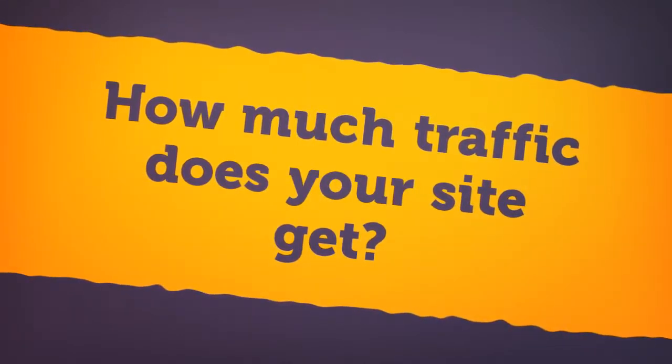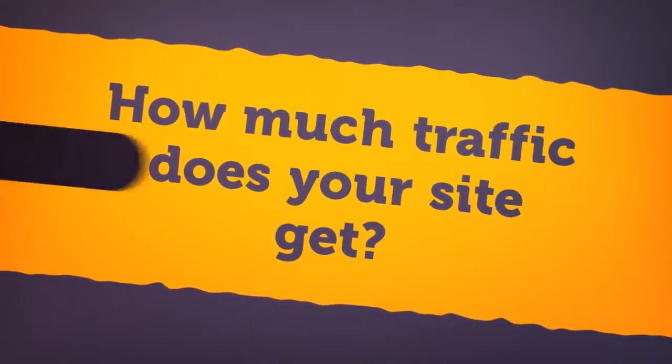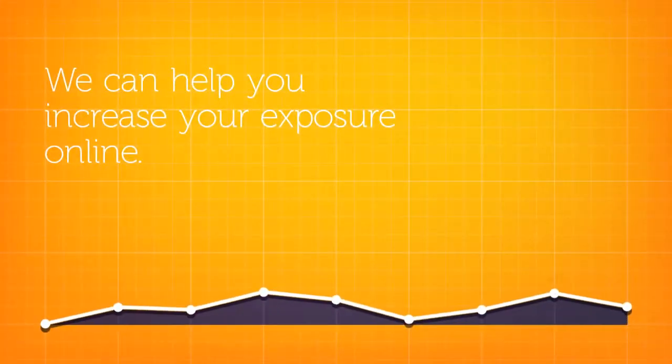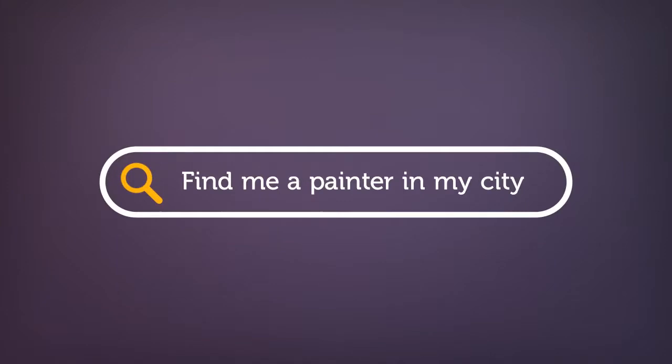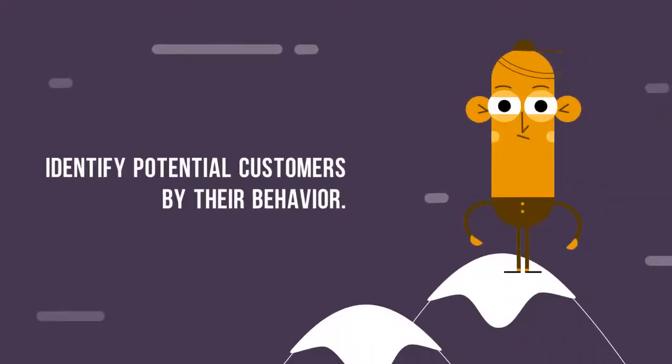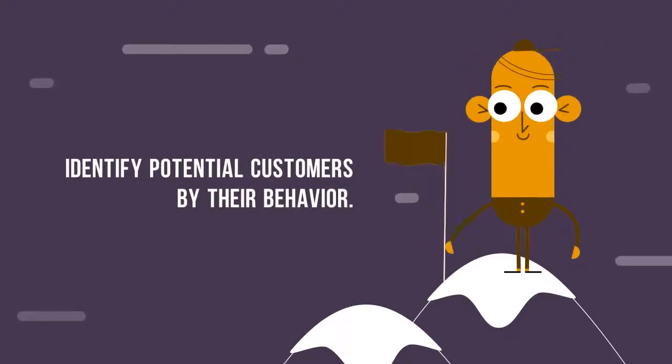I guess it's not really a problem if you get a lot of visitors, but if you don't, wouldn't you like to focus on getting more visitors? That's where AreaEcho comes in. When someone goes online and starts searching for painting contractors, maybe they're researching what to ask, maybe they're looking at reviews, visiting a few websites — they leave a digital footprint.